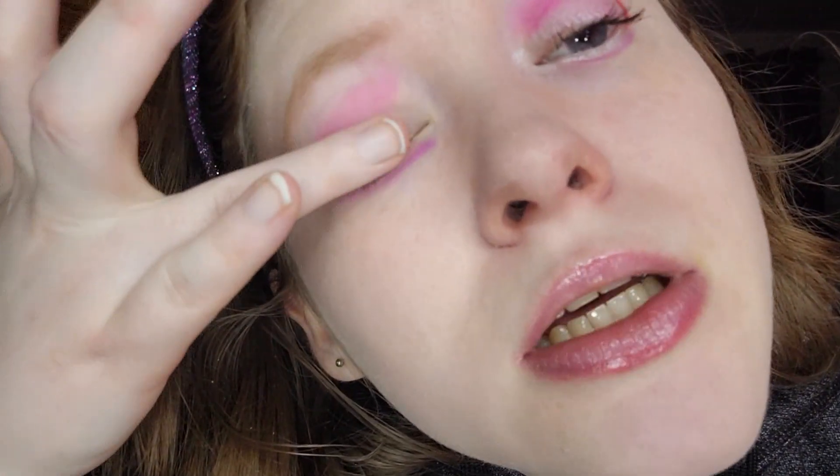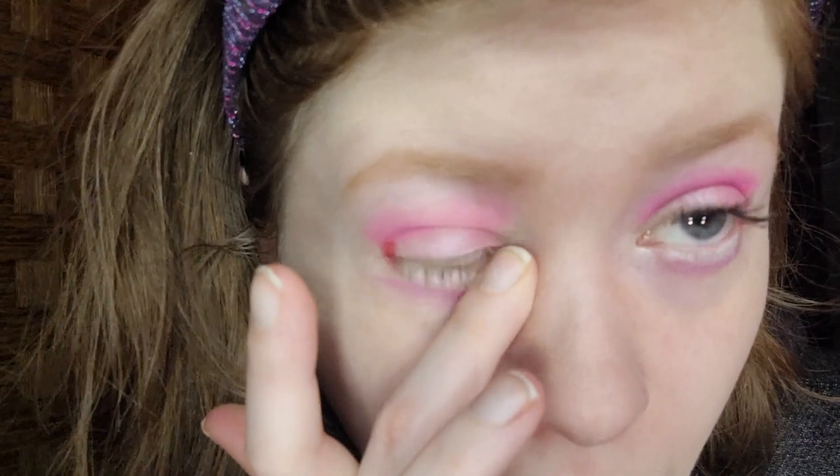For the lid, I'm taking this shimmer light pink using my finger, just spreading it as evenly as I can. For the inner corner, I'm taking Hard Candy Fix My Halo highlighter as well as using it on the rest of my face. It looks good.